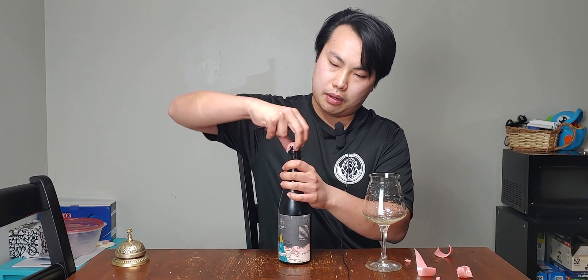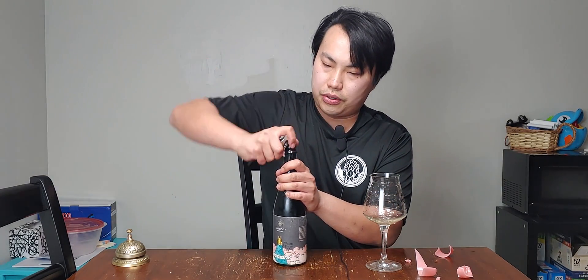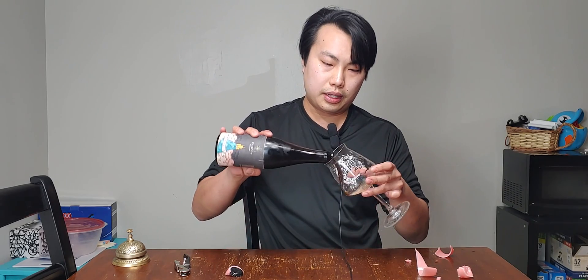I reviewed the base beer, which is a bourbon barrel-aged imperial stout, which I thought was overly tannic, and I'm gonna have to clean that one up. So this is the other take on it — the same beer. They blended some base beer into it, and this has vanilla, coconut, and cacao. So I think that might help.